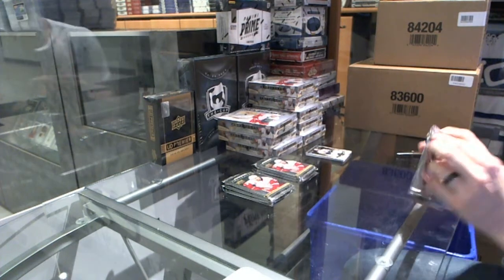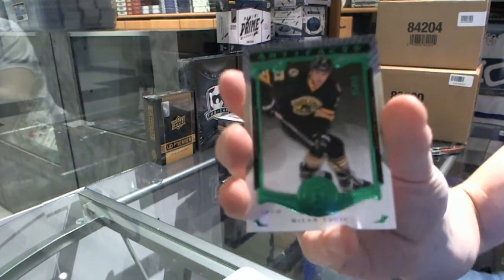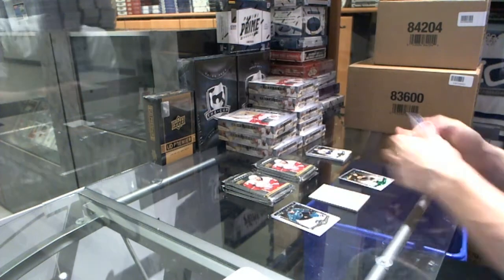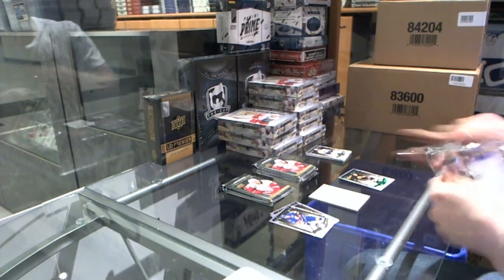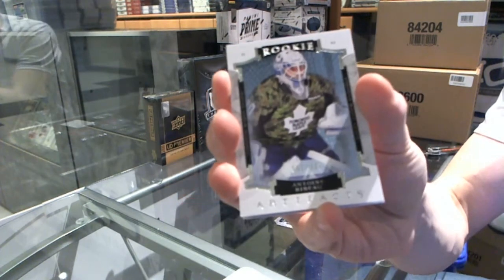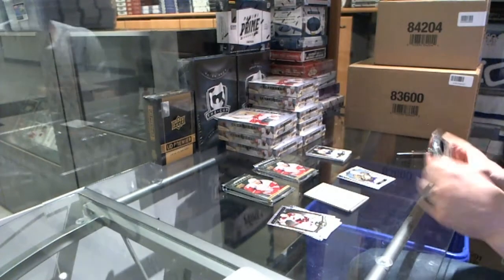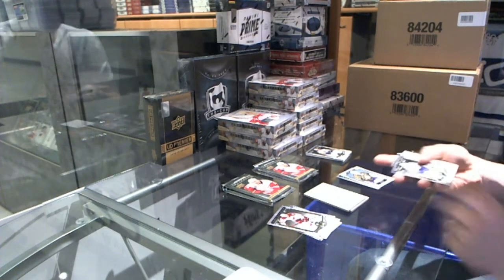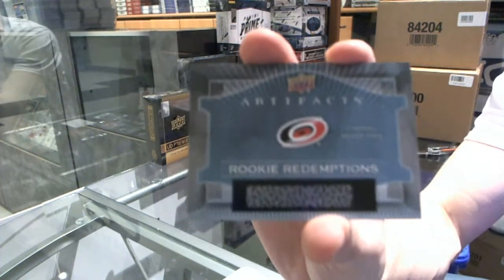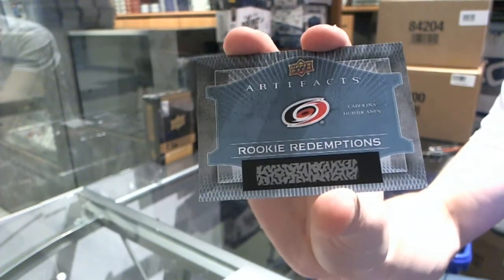We've got an emerald parallel numbered to 99 for the Boston Bruins' Milan Lucic. We've got a rookie numbered to 999 for the Toronto Maple Leafs' Antoine Beautiful. Rookie redemption for the Carolina Hurricanes — Noah Hannafin. Some of these they've already announced officially, by the way.